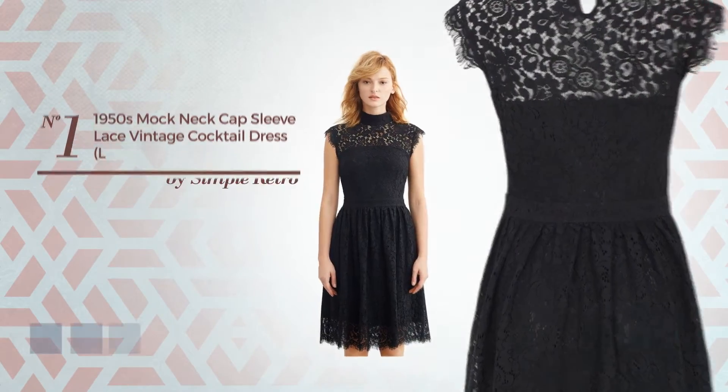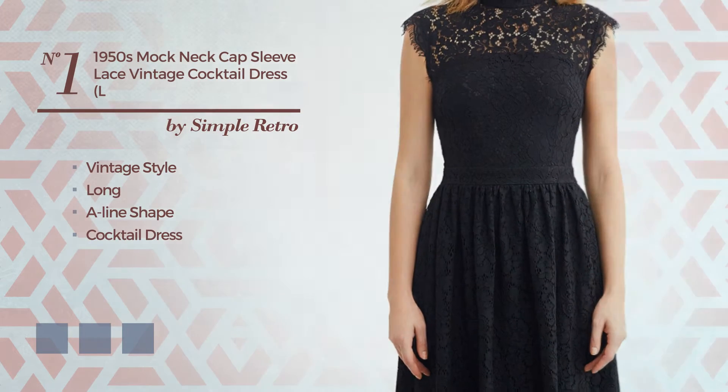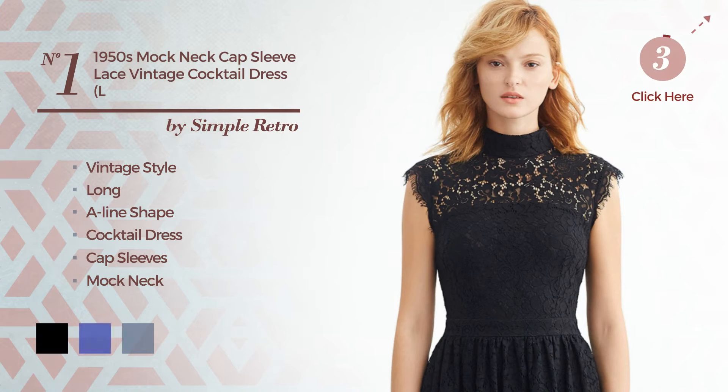Number 1. A cross of vintage and elegant in this long A-line cocktail dress. Featuring cap sleeves with a mock neck, produced with polyester, enriched with lace. The available color variations include black, blue, and red wine.